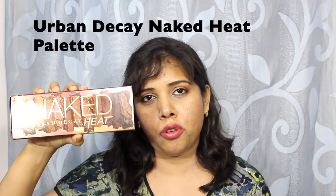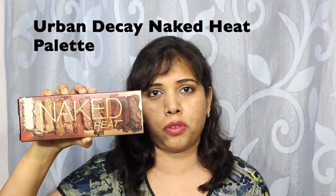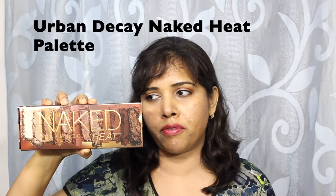Leading the charge is the Urban Decay Naked Heat palette. This launched in the UK on July 27th and I was lucky to get it right before it sold out. I believe it sold out in Selfridges within a couple of hours actually. I cannot tell you for sure if it is still sold out at Harvey Nichols — it was there when I bought it.